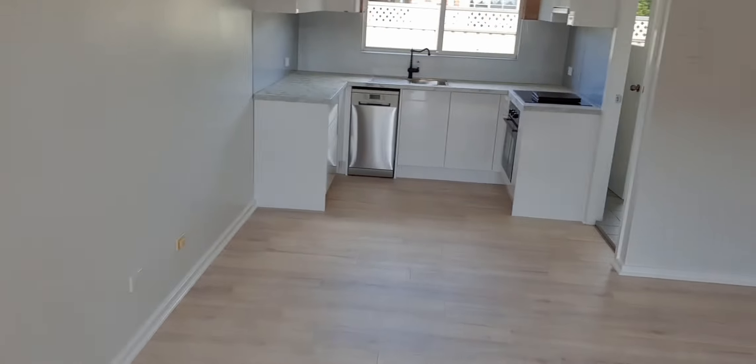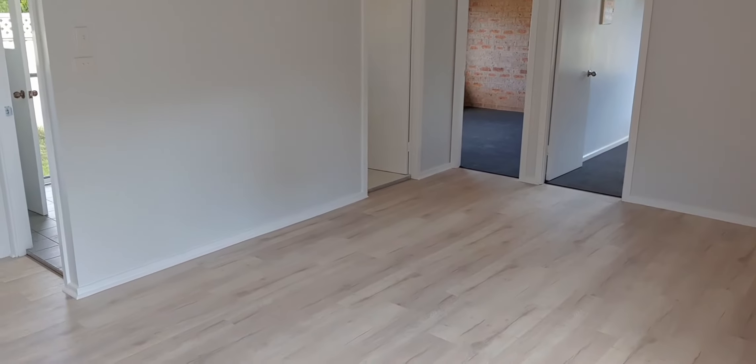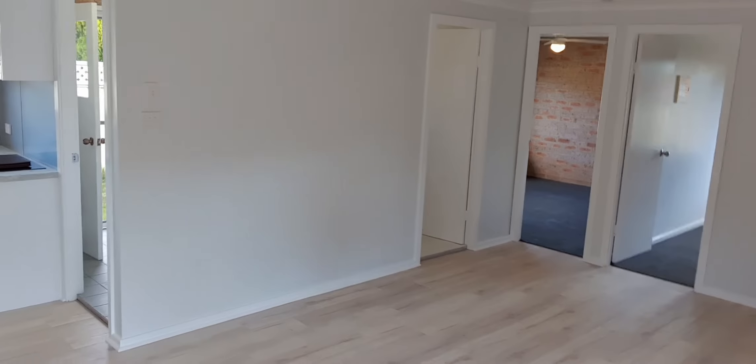I'll just pop on in through the front door. So we're presented with this very large living, dining, entertaining space.